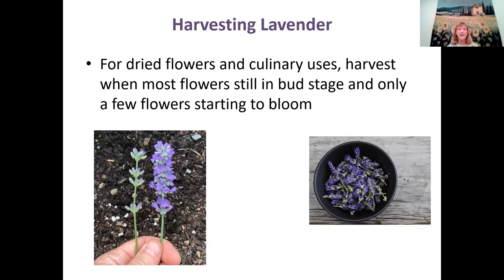For harvesting lavender — for dried flowers and culinary uses — the best time to harvest is when most of the flowers are still in the bud stage, with only the few top flowers just starting to bloom. That's when the aroma is most pleasant for flavoring food, and if you cut them and put them in a vase, they'll bloom anyway. Too young is better than too old when harvesting.